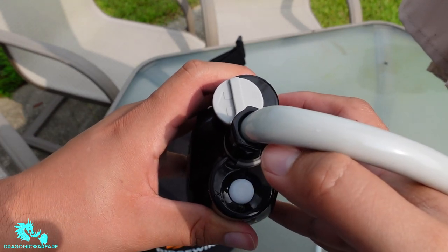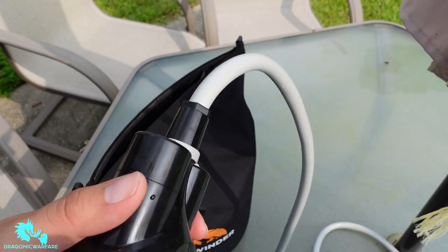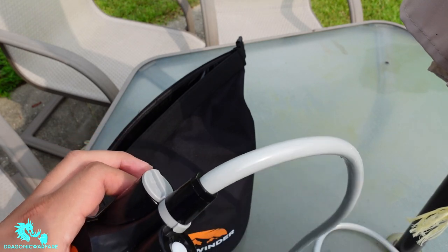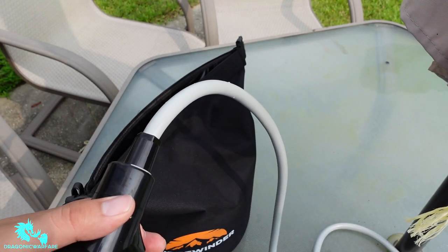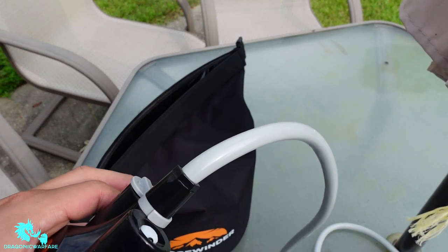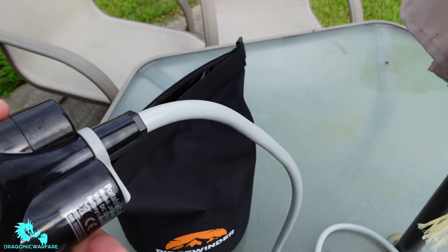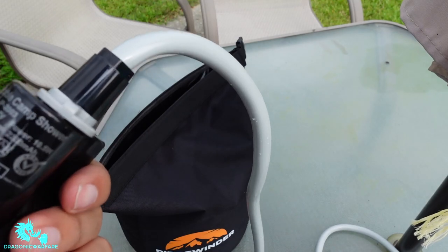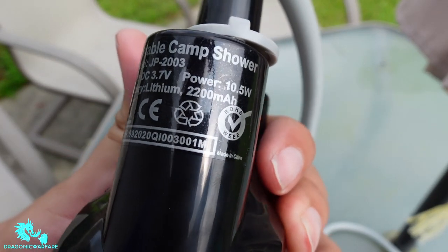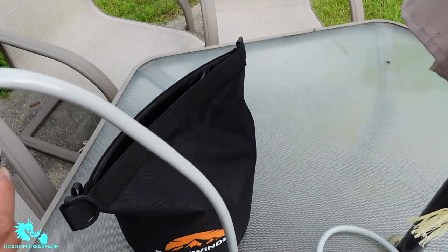To check the battery life, tap the white button once. It flashed three times, which means 75% charge. Four flashes means 100%, three means 75%, two means 50%, one means 25%. I did charge it to 100% and used it a little and it drained 25%, so the battery might be small. It's a 2200 milliamp-hour battery, so not that small — maybe it just wasn't fully charged.